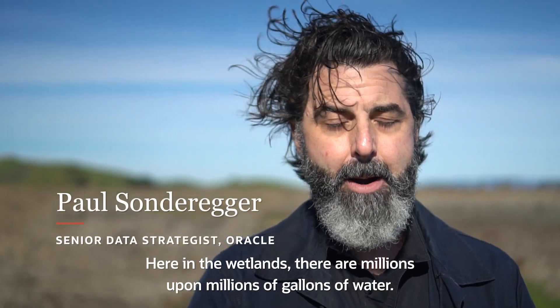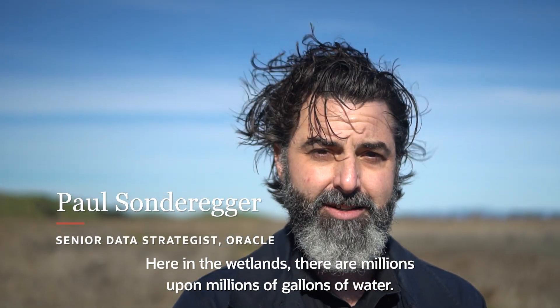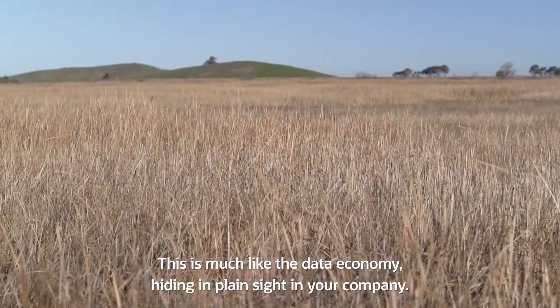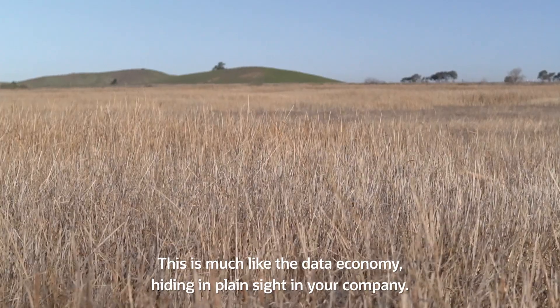Here in the wetlands, there are millions upon millions of gallons of water, but it's all hidden. This is much like the data economy hiding in plain sight in your company.